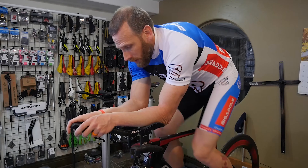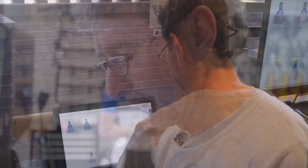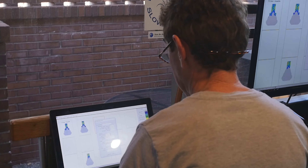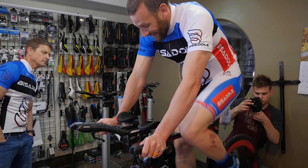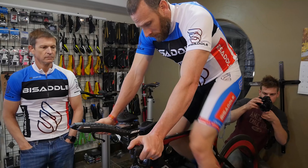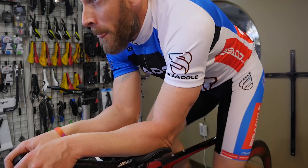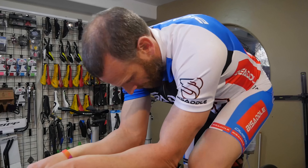I could definitely sit down here longer than on my other saddle. I'd be curious to see how the pressure looks on it, but saddle-wise it's great — good leg angle, great extension, everything.